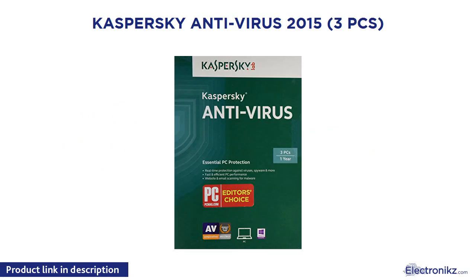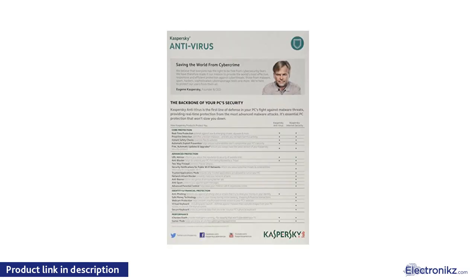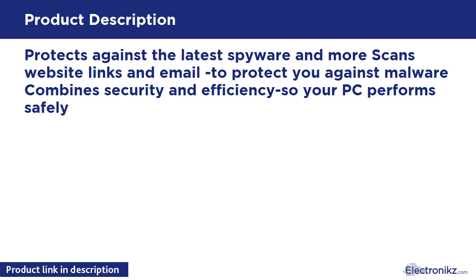Kaspersky Antivirus 2015, 3 PCs. Protects against the latest spyware and more, scans website links and email to protect you against malware. Combined security and efficiency so your PC performs safely.